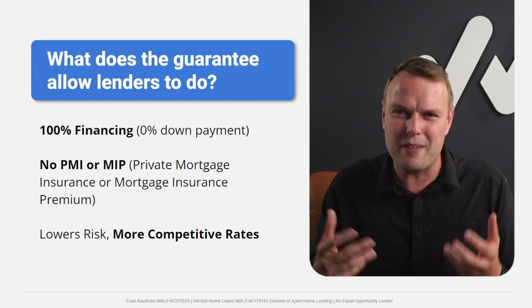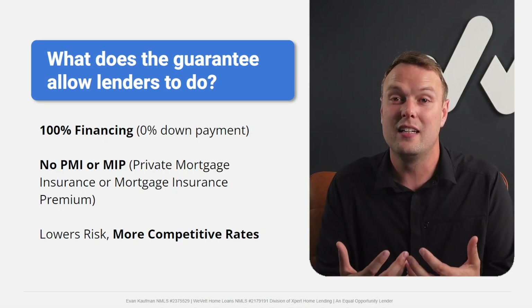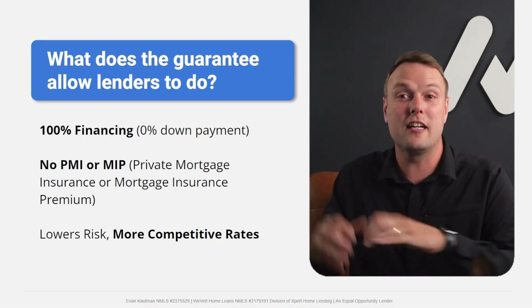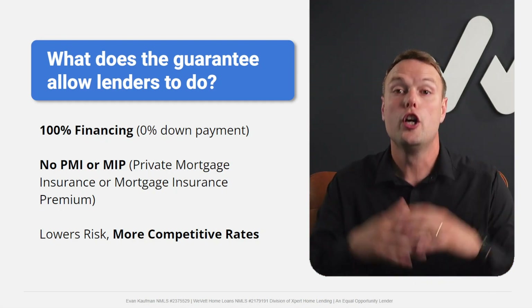On conventional loans with less than 20% down, you're typically going to have Private Mortgage Insurance (PMI). On FHA — which a lot of folks mistakenly think is the same as VA — you have Mortgage Insurance Premium (MIP), a monthly penalty payment. On VA loans, you don't have either. That's a tremendous benefit. The reason is the VA's 25% guarantee minimizes the lender's risk, replacing what a down payment would normally provide.